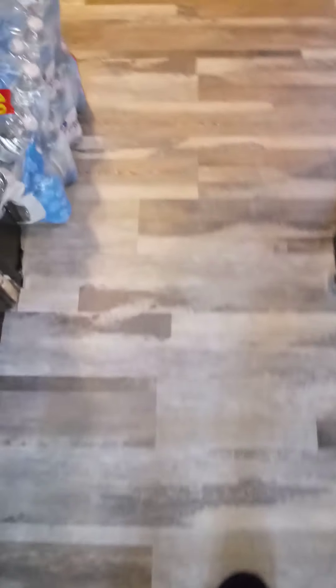Hello everyone, I wanted to show you the work I've done here. This was a hardwood floor underneath, so I went over it with this new floor — I put it down myself. This is my foyer area coming in off my front entry, so trying to make sure you can see it.